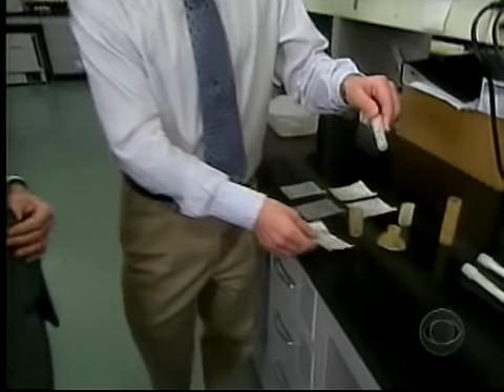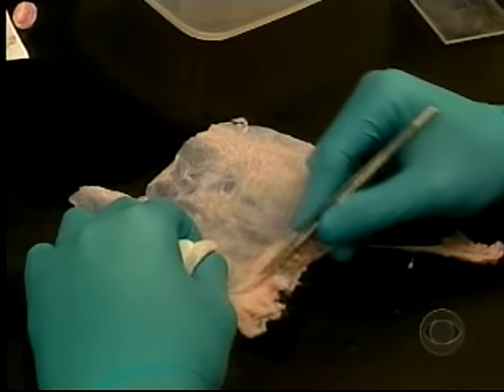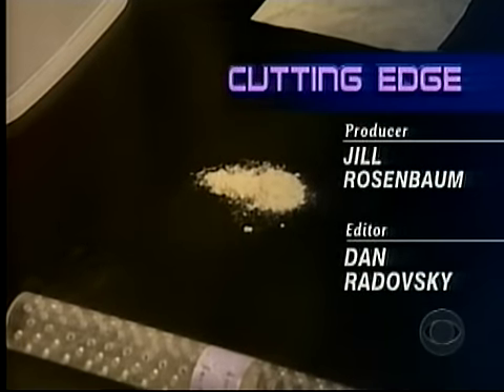Dr. Steven Badalik of the University of Pittsburgh says that powder — a substance made from pig bladders called extracellular matrix — holds some of the secrets behind the emerging new science of regenerative medicine. It tells the body to start the process of tissue regrowth.